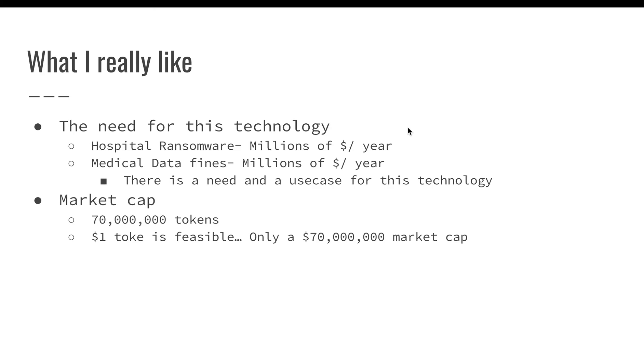A $1 token is very, very feasible — that would move the market cap to a $70 million market cap. And for something like this, I think it could even go to $10, putting it at a $700 million market cap, or maybe even a $7 billion market cap, which would put it in the top three. That's very feasible in the next two to three years as this industry starts to grow and more and more money flows into it. So right now sitting at 25 cents, to me this seems like a very, very good investment.